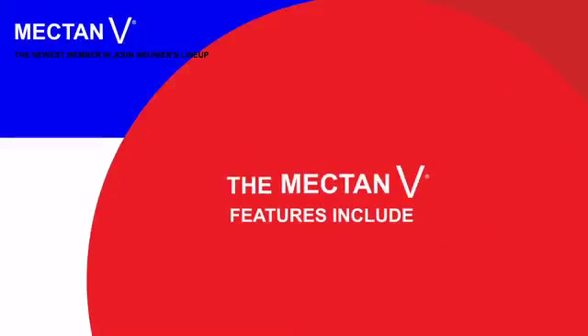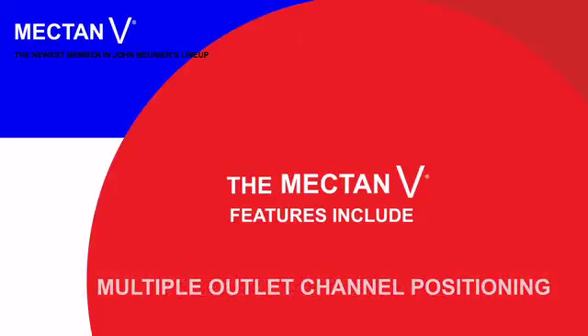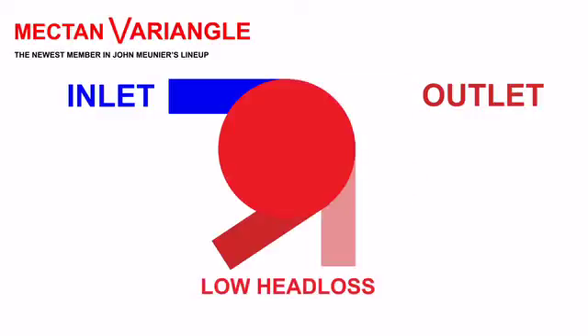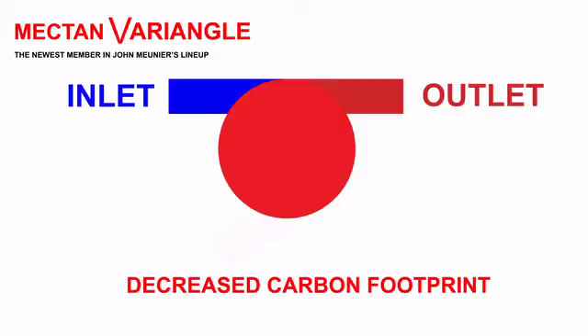The Mectan V features include: increased grit removal, multiple outlet channel positioning, low head loss, low power requirement, and decreased carbon footprint.